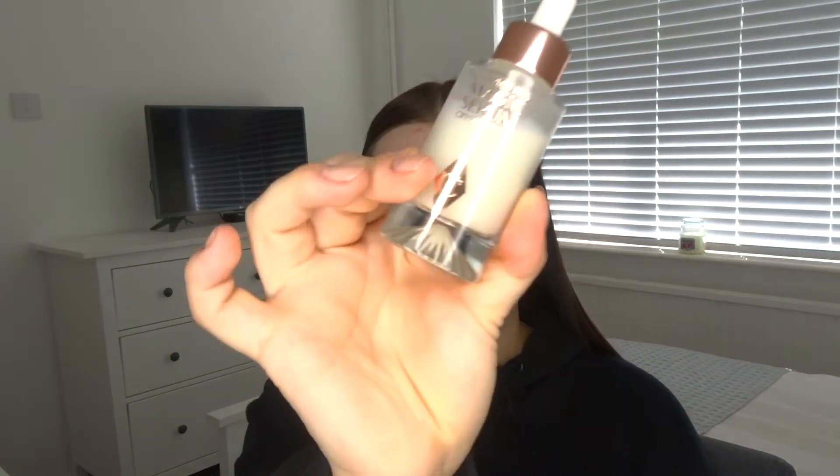I'm just going to put my clips in — I've got these cute little clips from Amazon. So I'm going to start with Charlotte's Magic Serum Crystal Elixir. Most of this stuff I haven't tried before, but there are some bits I have, and the skincare bits I use pretty much every day.